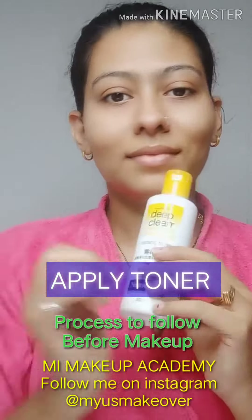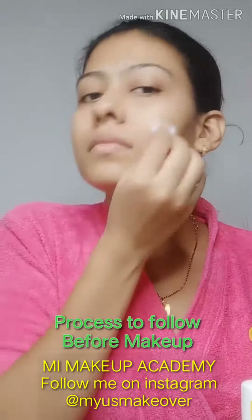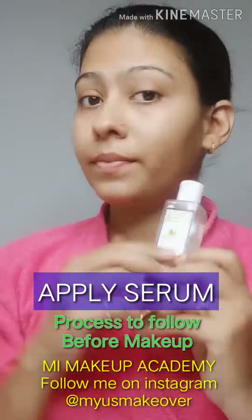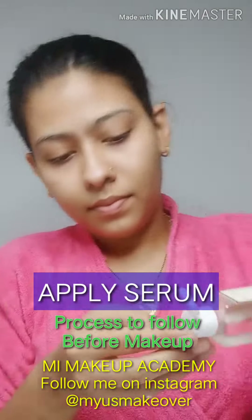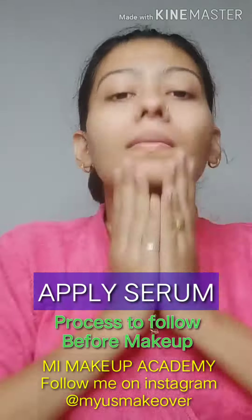Now I am applying toner for tightening my pores. Now I am applying serum for hydrating my skin and to provide moisturization — massage it gently on your skin.